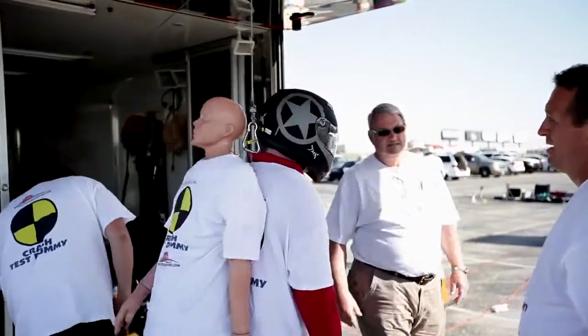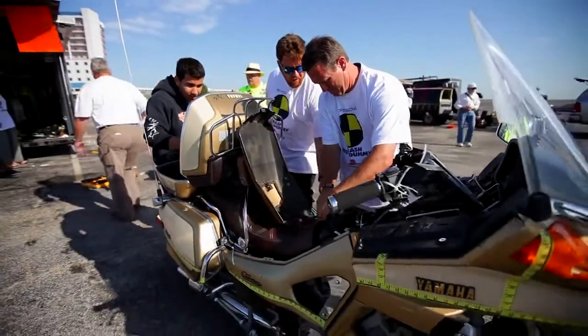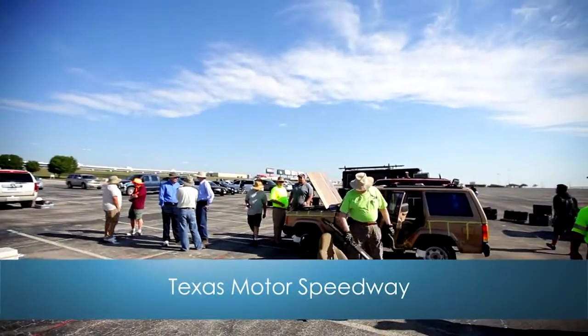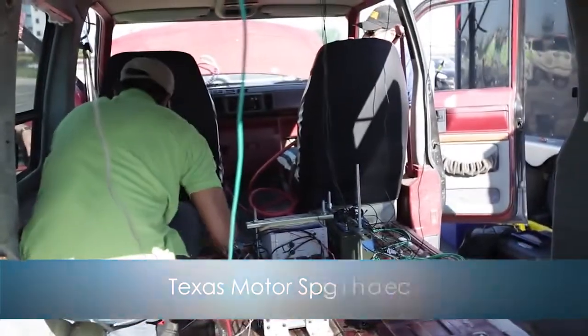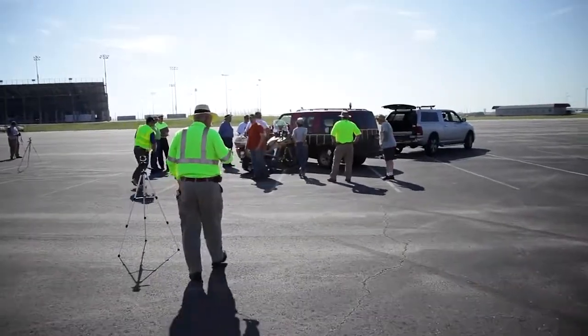Stopper & Associates is a firm who conducts accident investigations and reconstructions. We also teach accident investigation reconstruction. Today we are at Texas Motor Speedway and we are conducting a controlled crash test using motorcycles and passenger vehicles.